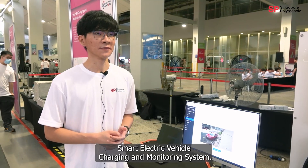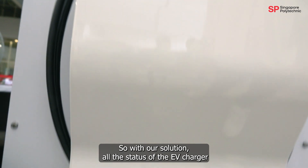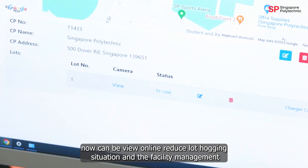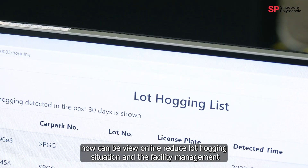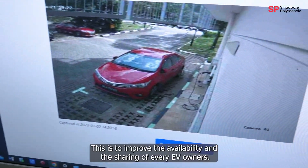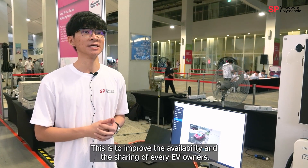Our project is the Smart Electric Vehicle Charging and Monitoring System. With our solution, the status of the EV charger can now be viewed online, reducing load hauling situations, and facility management is able to manage a fleet of AC chargers together. This is to improve the availability and the sharing experience of every EV owner.